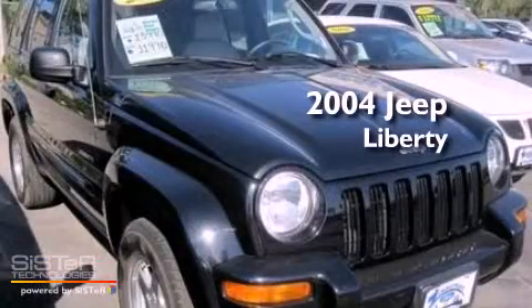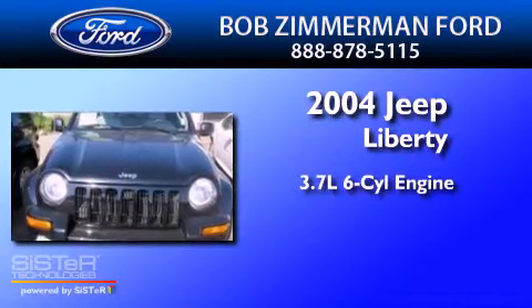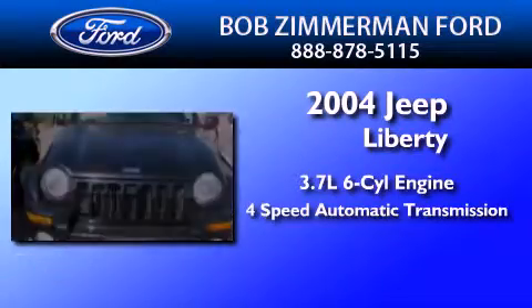This is a 2004 Jeep Liberty. It has a 3.7-liter 6-cylinder engine, a 4-speed automatic transmission, and 4-wheel drive.